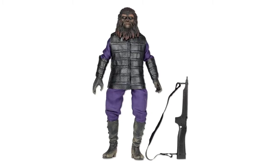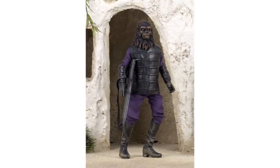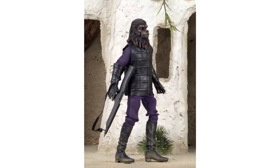NECA have shared a photo of their next retro Mego-style cloth figure, Gorilla Soldier. From the original Planet of the Apes film, the 8-inch figure will have the new NECA Type 2 body which features new improved articulation, and will come with cloth outfit and rifle accessory. The figure will be on display at New York Comic Con next week and is scheduled to ship in January.